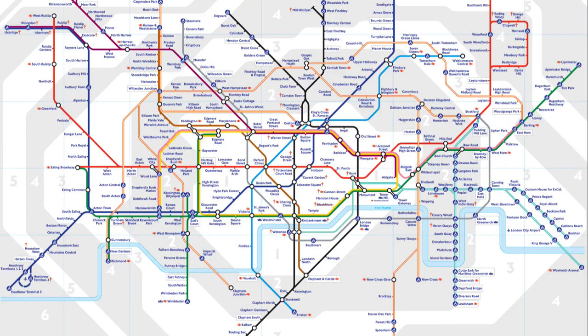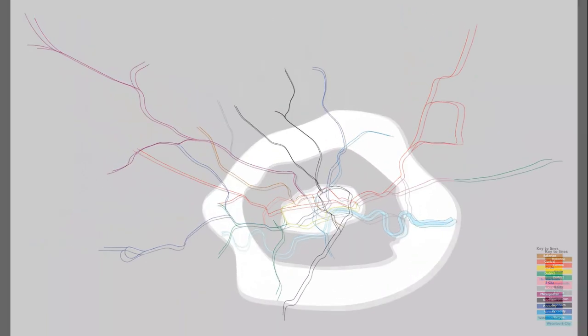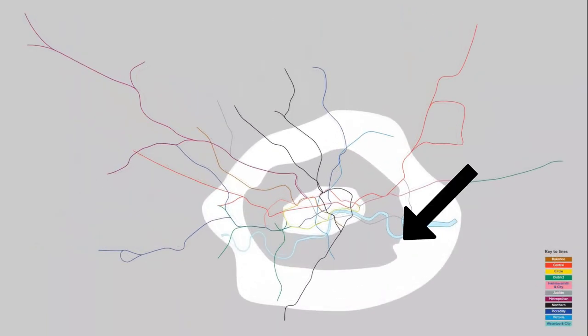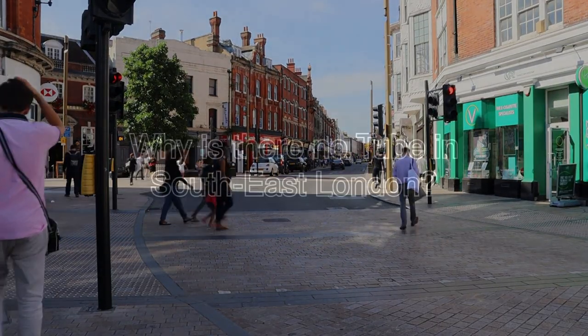If you look at a normal tube map, you might think that the lines provide good coverage of Greater London. However, when looking at the true geographical locations, you'll easily be able to notice a large gap about here. And here is South East London, a typically overlooked part of the city that deserves to be put on the map.